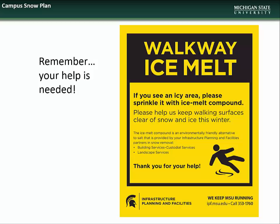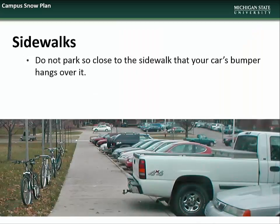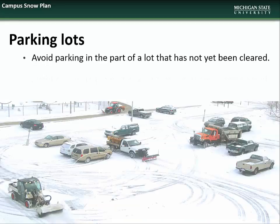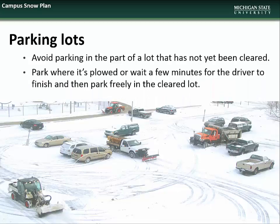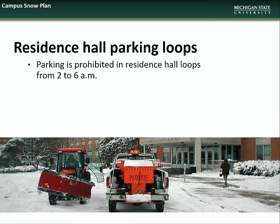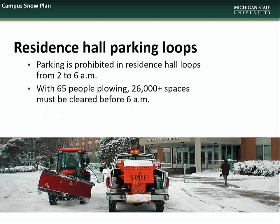However, we also ask that you please be judicious with your use of ice melt compound in order to minimize the environmental impacts. Please do not park so close to sidewalks that your vehicle's bumper hangs over it, as this makes clearing the sidewalk with our motorized equipment impossible. We also ask that you avoid parking in sections of lots that have not yet been cleared, either parking in already cleared areas or waiting for our crews to finish clearing the lot before parking. We remind everyone that parking is prohibited in residence hall loops from 2 to 6 a.m. Our crews have a formidable task ahead of them after a snow event, and keeping these areas free from vehicles helps removal efforts go more smoothly and quickly.